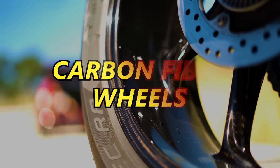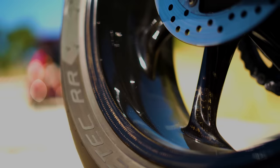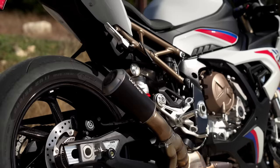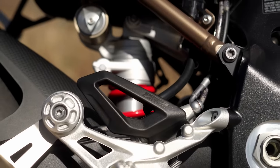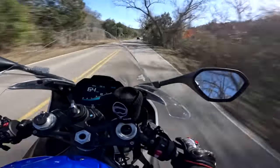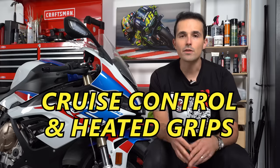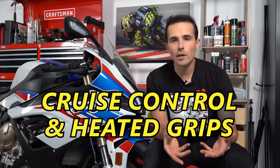Another standout feature is the fact that this motorcycle comes equipped with factory carbon fiber wheels as part of the M package — that's not something you get on any other liter bike, and I think that's pretty cool. The BMW also comes equipped with Marzocchi semi-active suspension front and rear, which allows this motorcycle to adjust itself while you're going down the road, making for a very supple ride. This motorcycle does come equipped with cruise control and heated grips, which is an awesome feature for a liter bike, especially when BMW considers that the core audience for this bike is probably going to want those things.